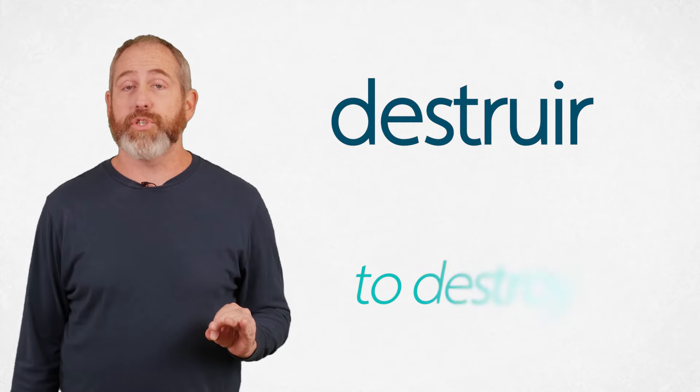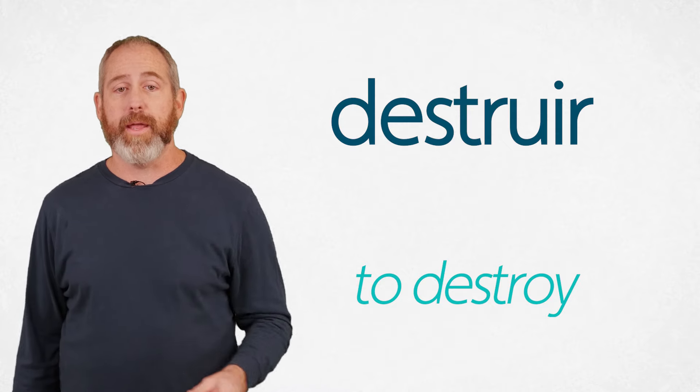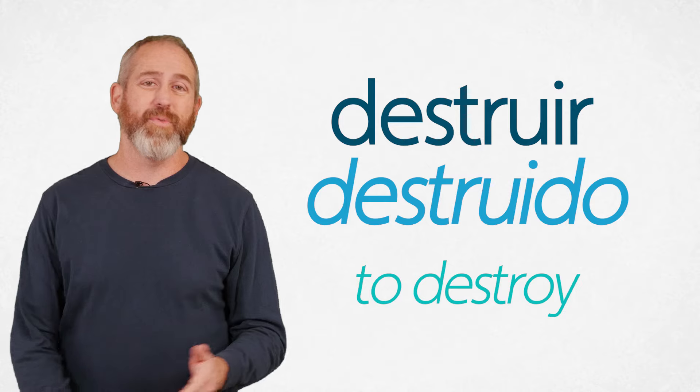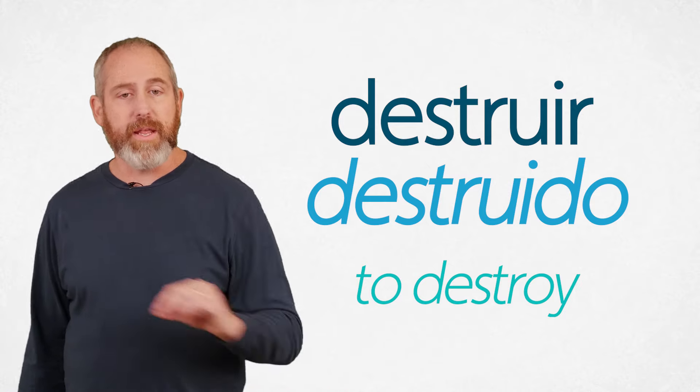Now there's an exception to that rule — yes, we've got exceptions to the troublemakers. If a verb ends with U-I-R, you don't have to put an accent on the I. For example, "destruir" (to destroy) → past participle "destruido" — no accent needed there.